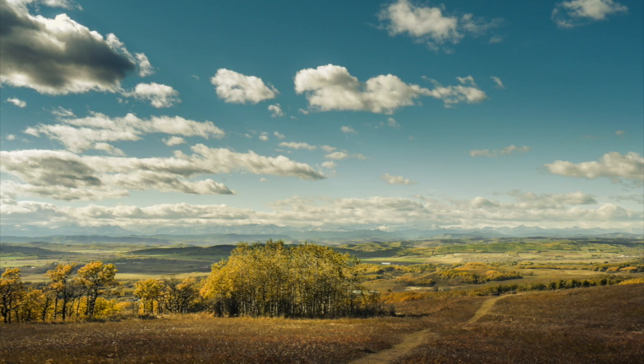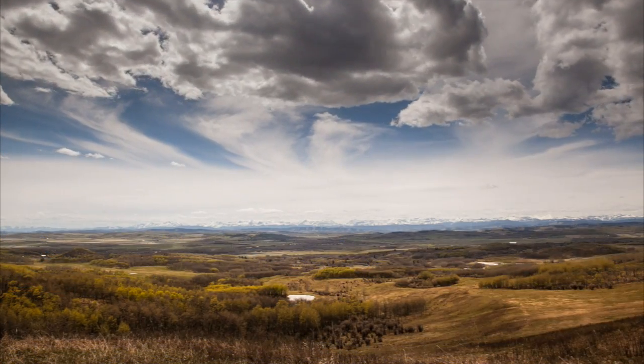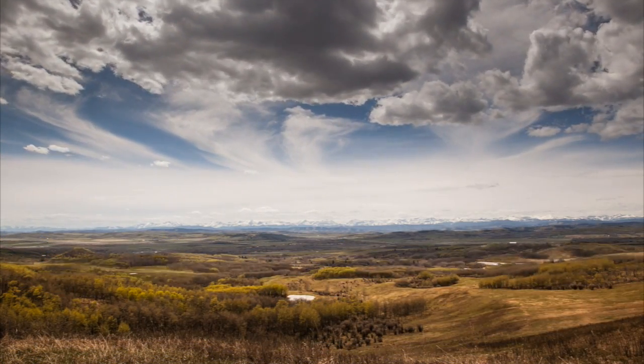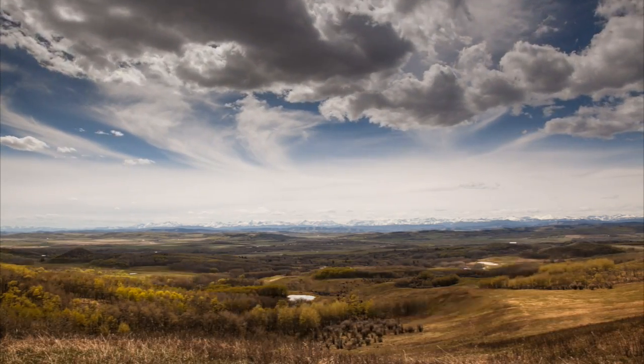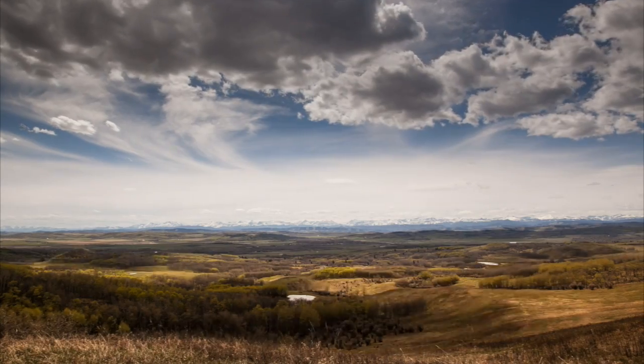Over the weekend I had the good fortune of being able to take part in a plein air event at the Leighton Center. The Leighton Center is a beautiful area just south of Calgary that I am a member of and I've been there many times. I've plein air painted there once before, and today I decided to go somewhere a little bit different — just to the north.